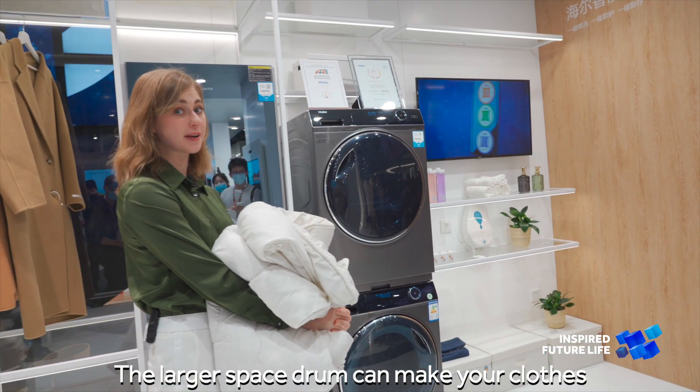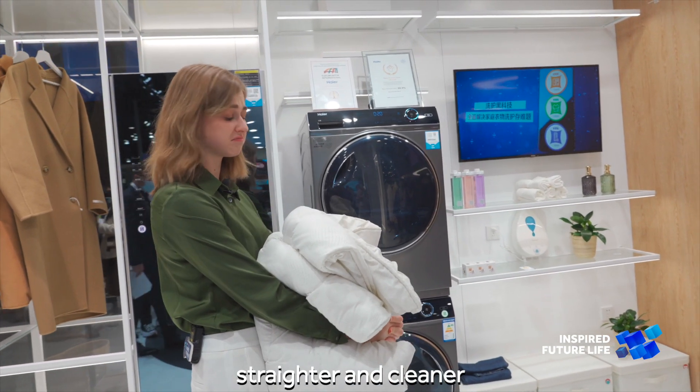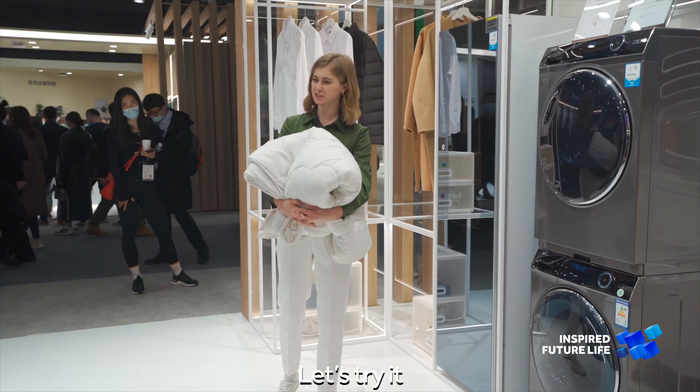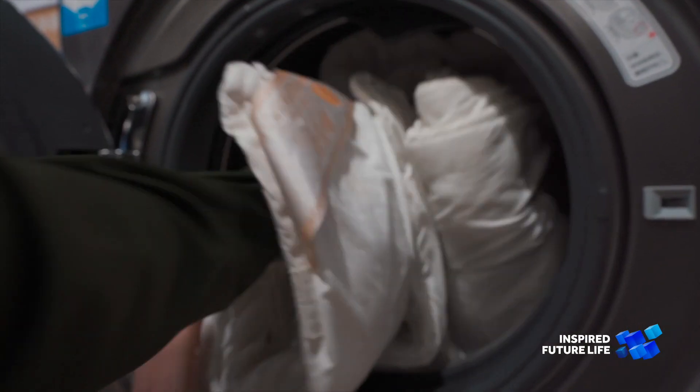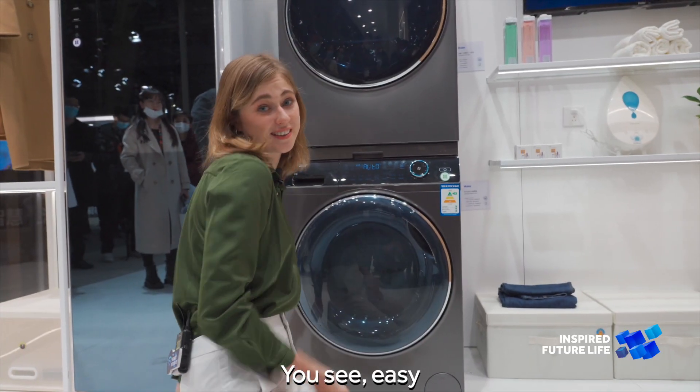With a larger space drum, it can make your clothes straighter and cleaner. Even a blanket can fit. Let's try! You see? Easy!